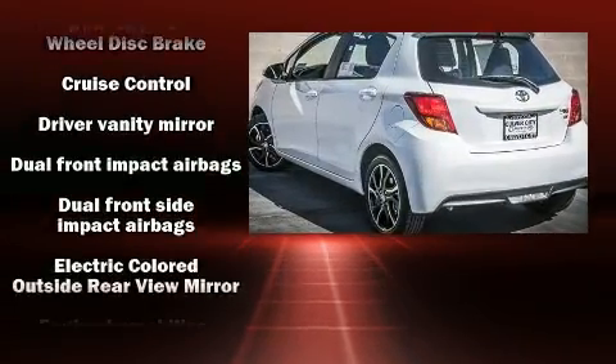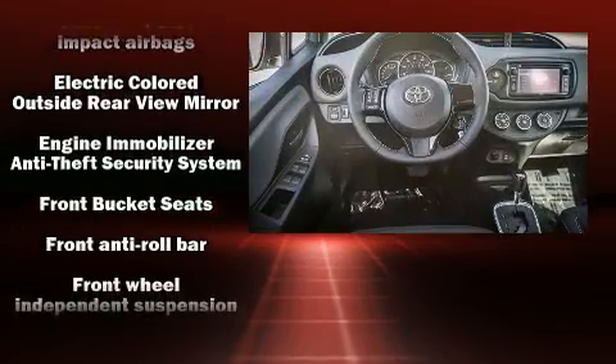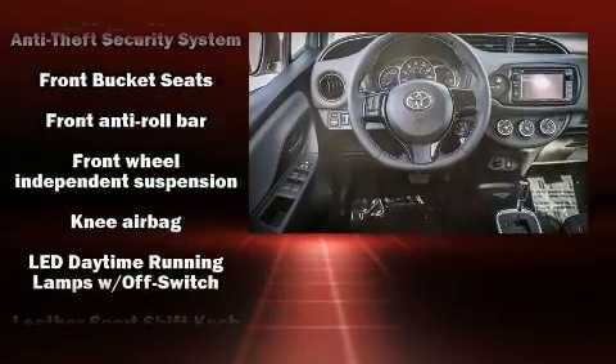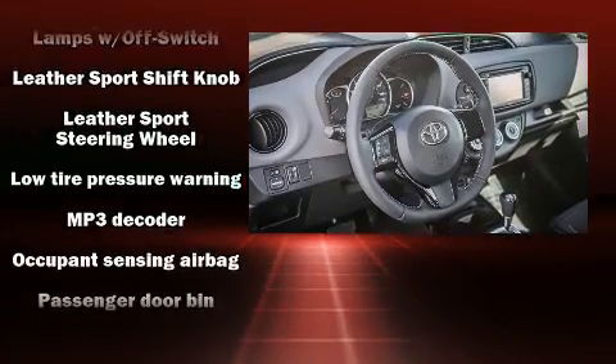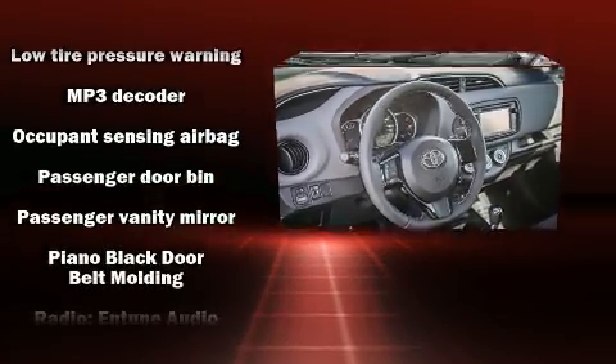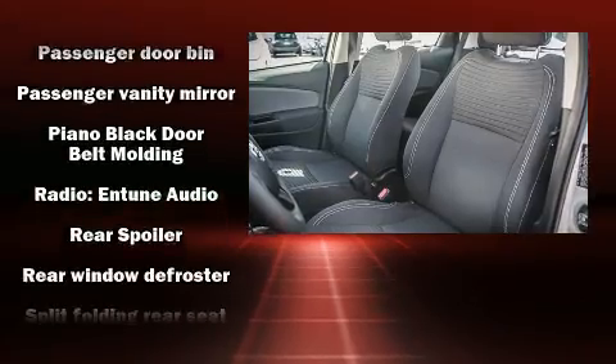Passenger security is always assured thanks to various safety features such as head curtain airbags, front side impact airbags, traction control, brake assist, ignition disabling, and four-wheel disc brakes with ABS.